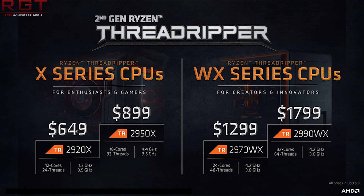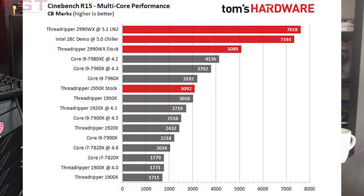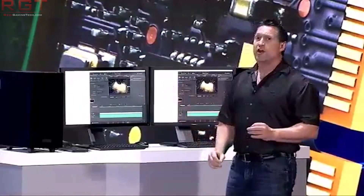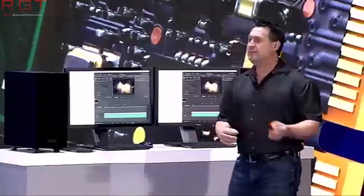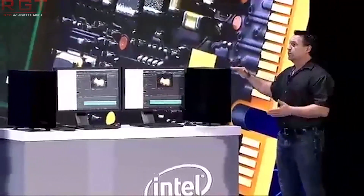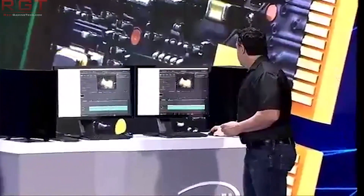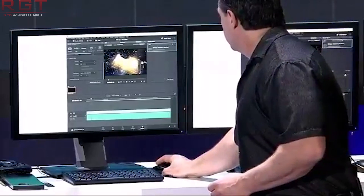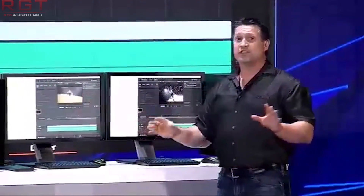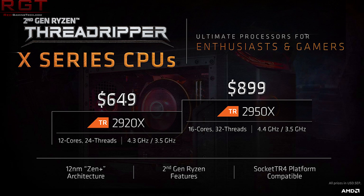Let's move over to the Threadripper 2990WX processor overclocked to insane levels thanks to liquid nitrogen — running at 5.1 gigahertz, equating to a Cinebench score of 7,618 points. The prototype Intel processor during Computex scored 7,244 on Cinebench and was also overclocked up to 5 gigahertz, but this is not exactly an apples-to-apples comparison. Intel were using an industrial water cooling system, which is way beyond what the average user would use, but it is still not liquid nitrogen.